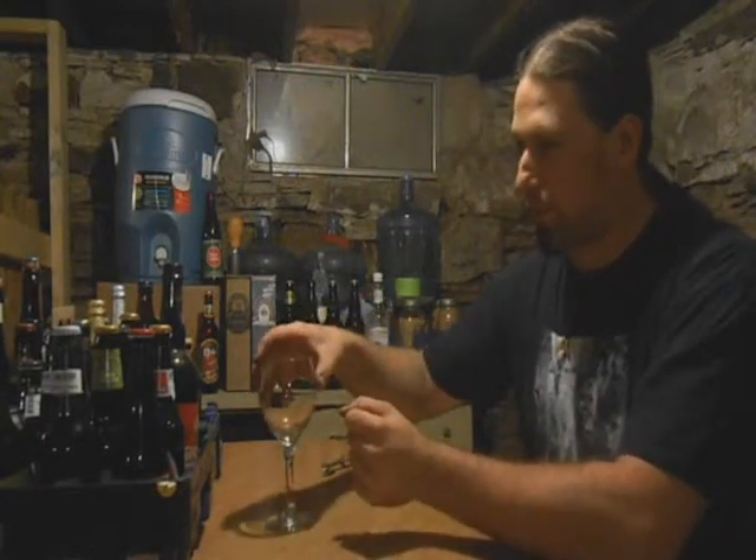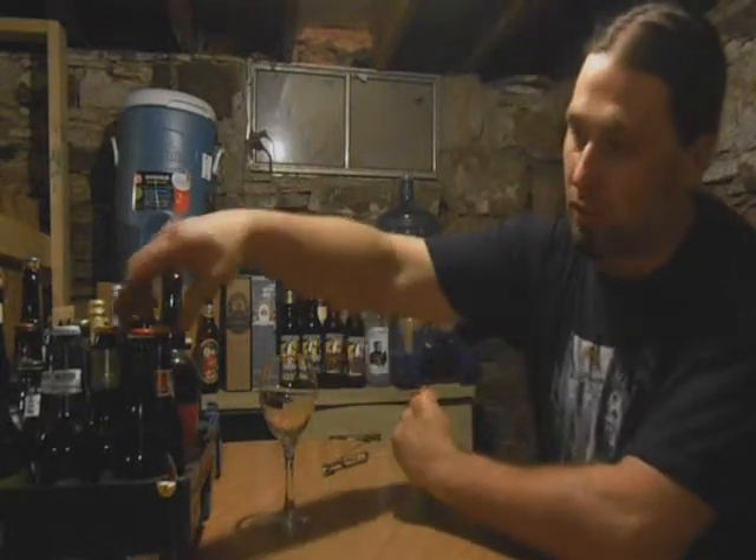Hi guys, Paul here from PA Brew News. It's 4:30 in the morning and it's time to do a little beer review. We're looking for something a little special, so let's take a visit with our little friends, the Belgians, shall we?